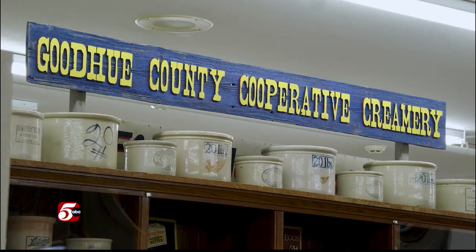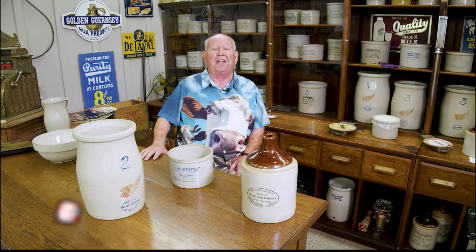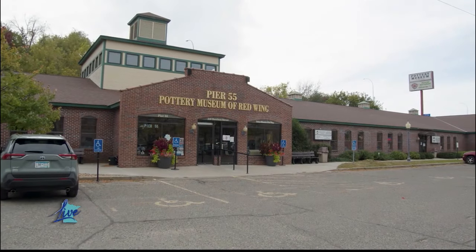This is Goodhue County Creamery. Red Wing made a lot of things for farmers and for creameries. Thank you so much for visiting us — Red Wing's a beautiful town. Come and join us.